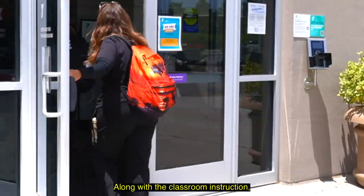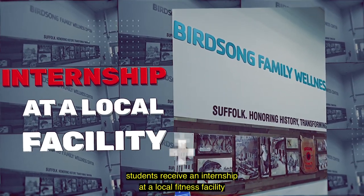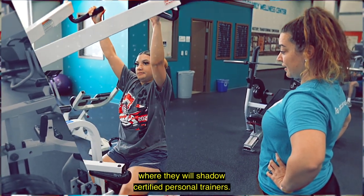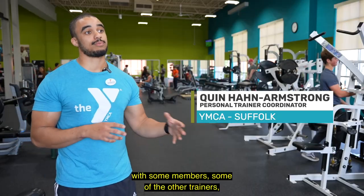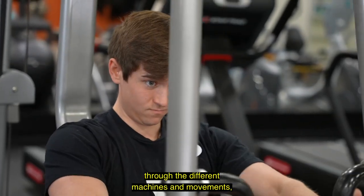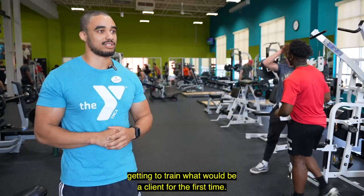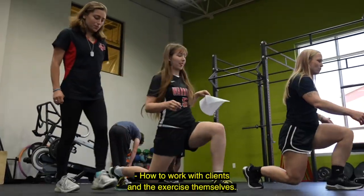Along with the classroom instruction, students receive an internship at a local fitness facility where they will shadow certified personal trainers. Working in a gym, trying to give a more hands-on experience with some members, some of the other trainers, and design a workout. They'll take people through the different machines and movements, getting to train what would be a client for the first time — how to work with clients and the exercises themselves.